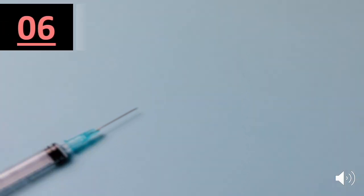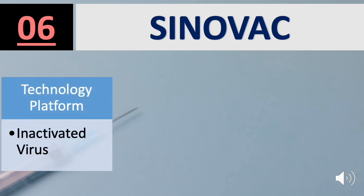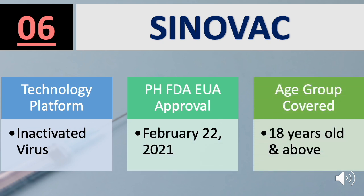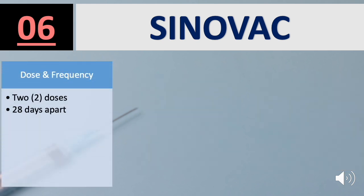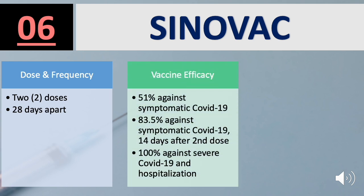Number 6 on the list is Sinovac CoronaVac. Platform used is inactivated virus. FDA approval was granted February 22, 2021, for the Age Group 18 years old and above. Sinovac is a two-dose vaccine, 28 days apart. Efficacy: 51% against symptomatic COVID-19, 83.5% against symptomatic COVID-19 14 days after the second dose, and 100% against severe COVID-19 and hospitalization.